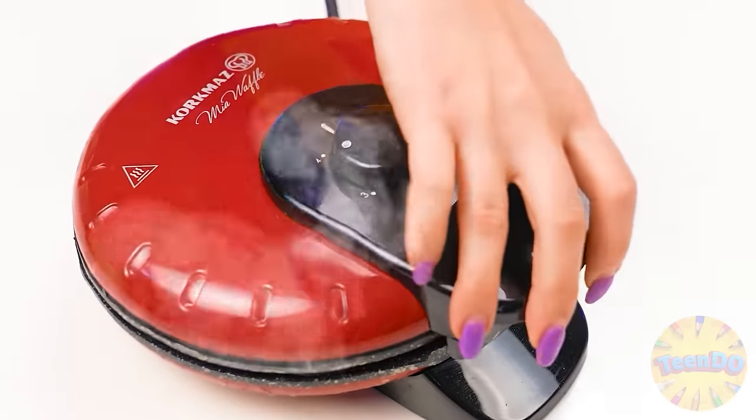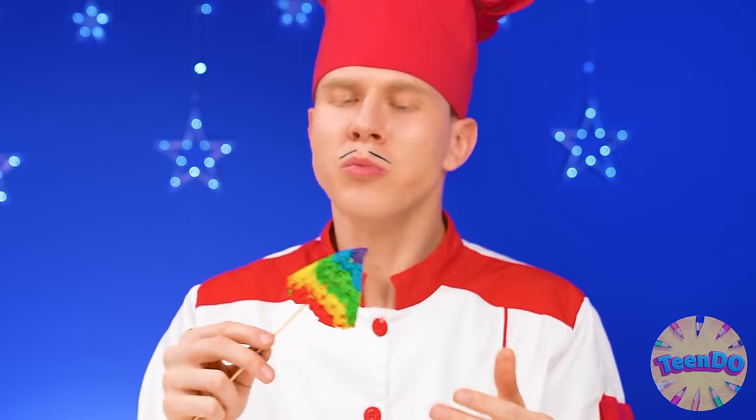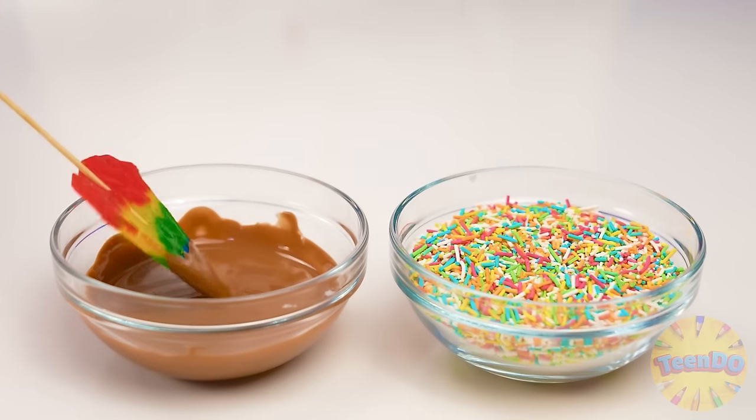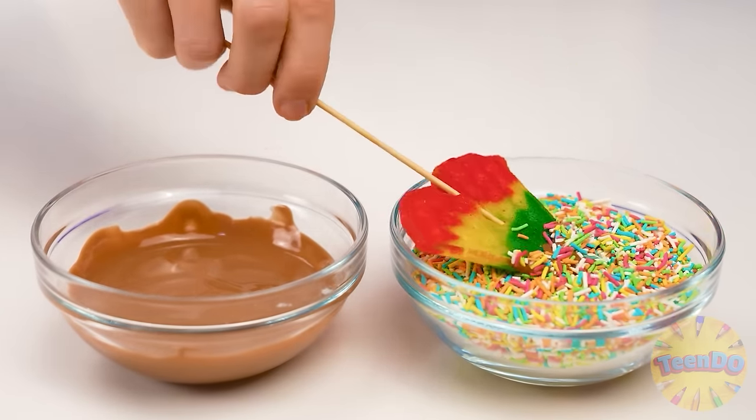I'm sure the chocolate waffle will be to her taste. I should decorate my waffles — dip them in chocolate and then in rainbow sprinkles. Beauty!